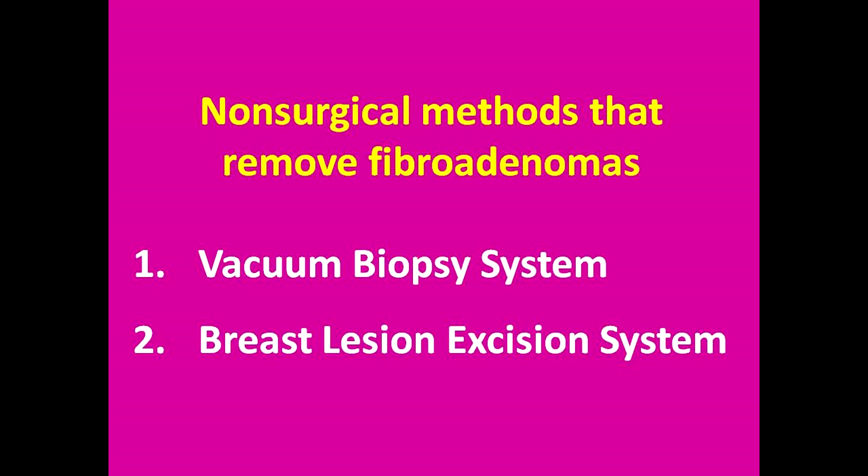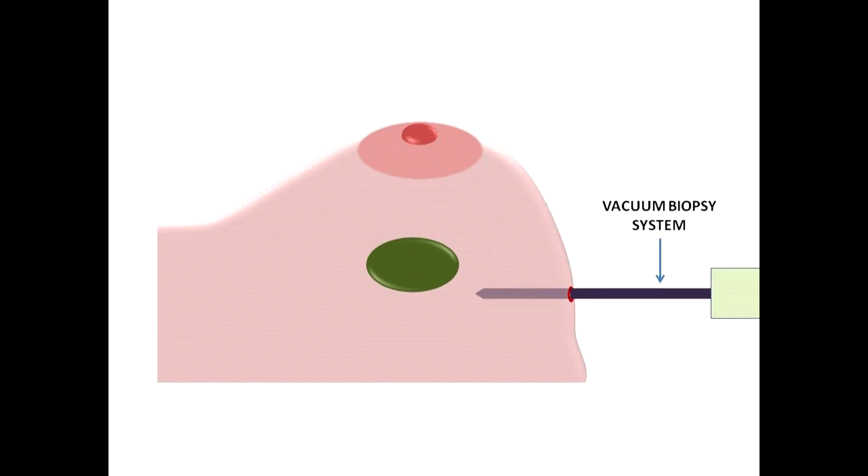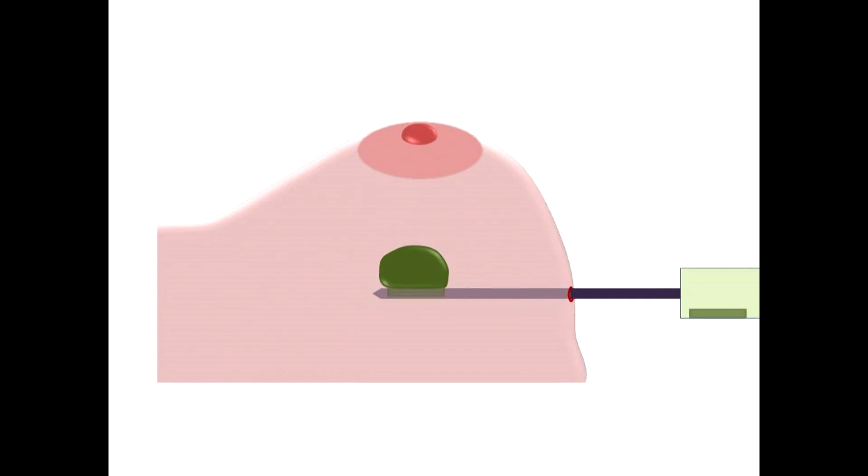Fibroadenomas can be treated percutaneously through a small hole in the skin using several methods. These methods can be divided into two main groups. The first group includes treatments that remove fibroadenomas completely from the breast: BLES and the vacuum biopsy system. In the vacuum biopsy system, a small incision is made and the vacuum needle is advanced to the fibroadenoma, then placed into the fibroadenoma. The machine is turned on and the mass is removed out of the breast in small pieces.